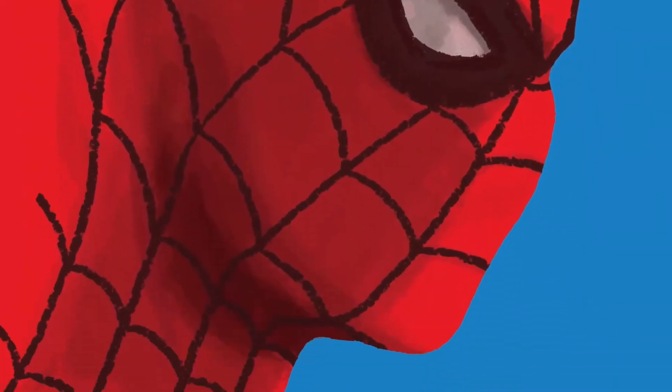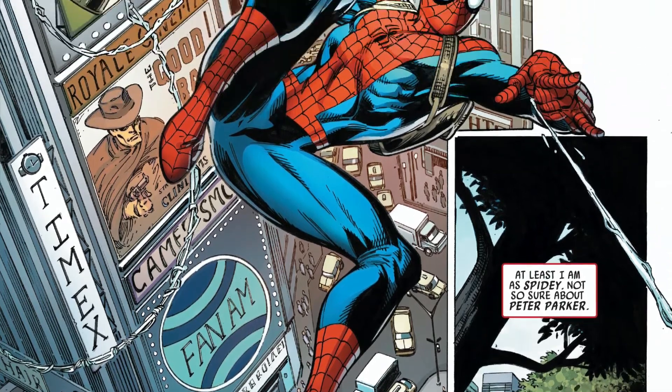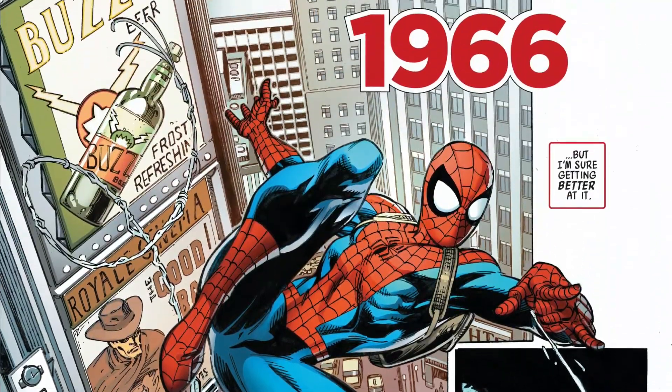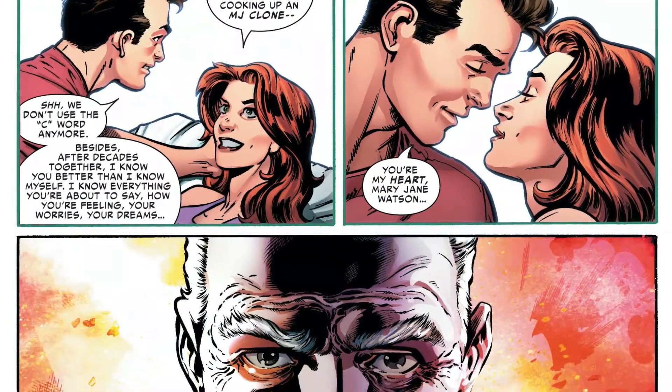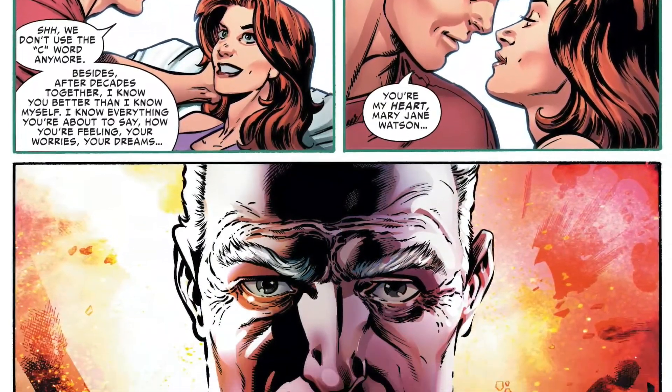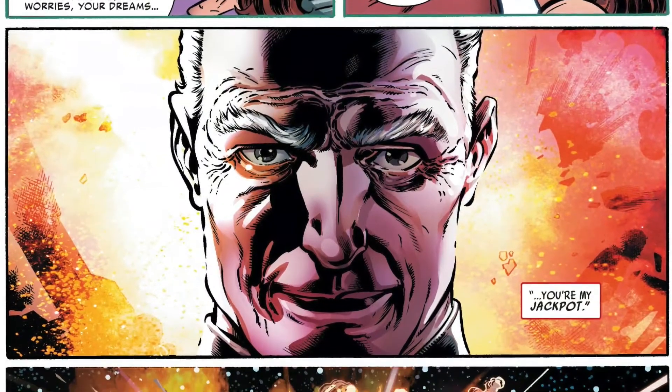Ultimately, Life Story is a love letter to Spider-Man and our 60-year relationship with the character. We are given a perfect example of what Spider-Man would be if he grew up just like us, and we are also given a satisfying — albeit bittersweet — closure to the legend that is Peter Parker.